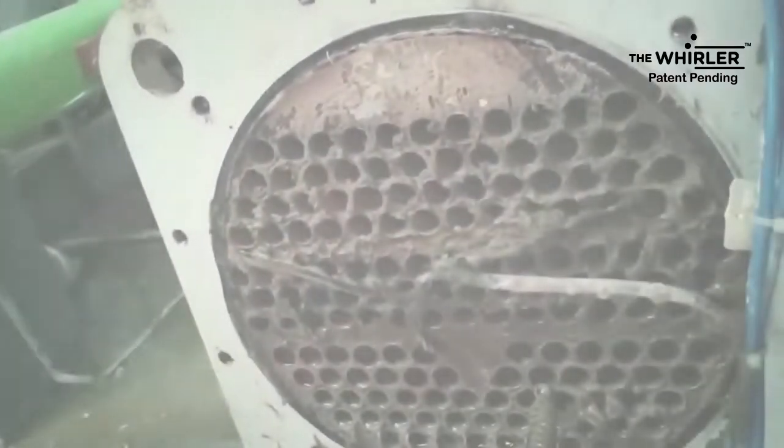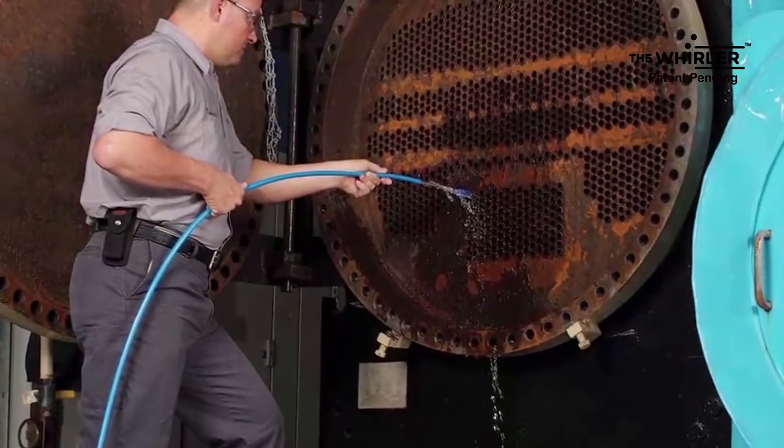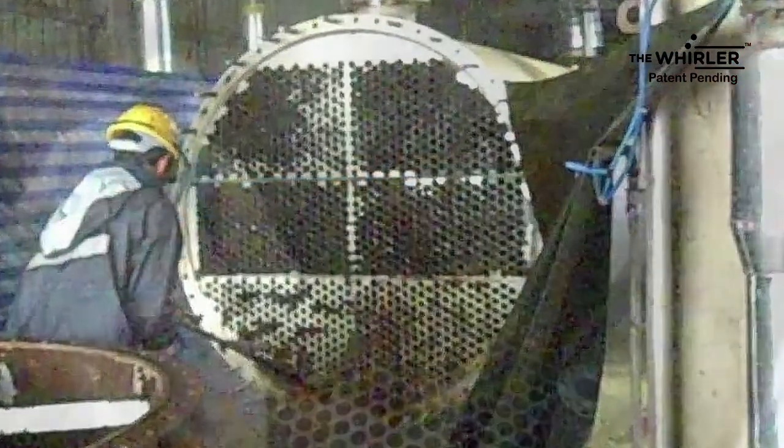Conventional ways available to clean the condenser are descaling, chemical circulation, manual brushing, and jet cleaning.